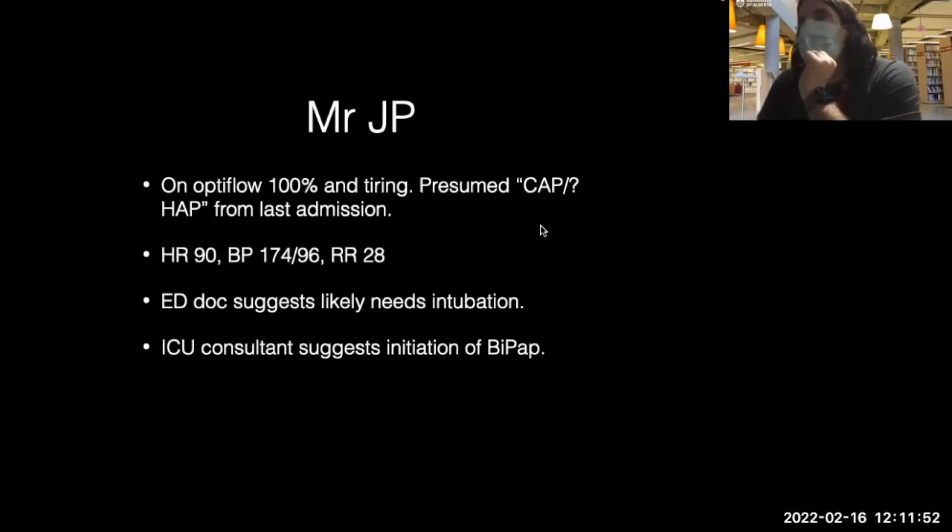When I got this phone call, it was very much like, I think this is maybe COVID versus aspiration versus hospital-acquired pneumonia or mini-car pneumonia. He wasn't home for seven days so hospital-acquired pneumonia seems less likely. He's on 100% Optiflow and really was not doing well — elevated respiratory rate of 28 and hypertensive. Start antibiotics. The emergency docs suggested the patient needs to be intubated urgently.